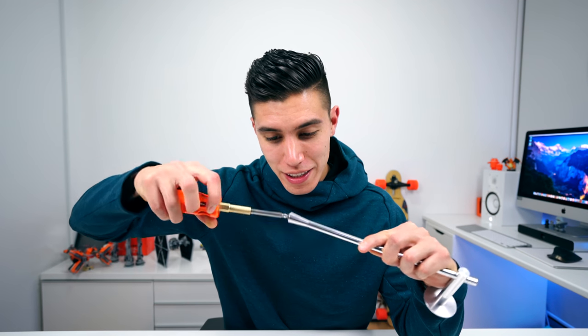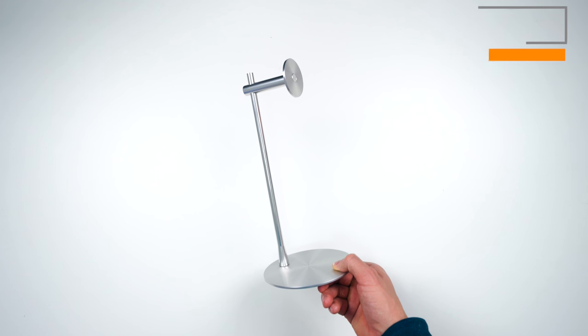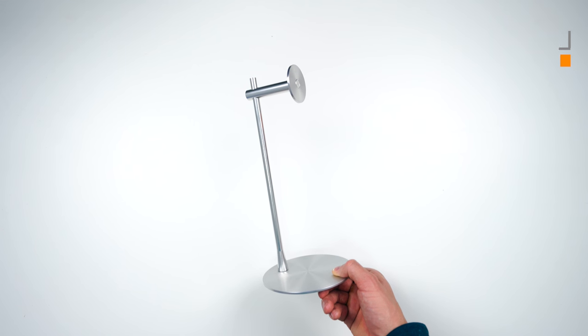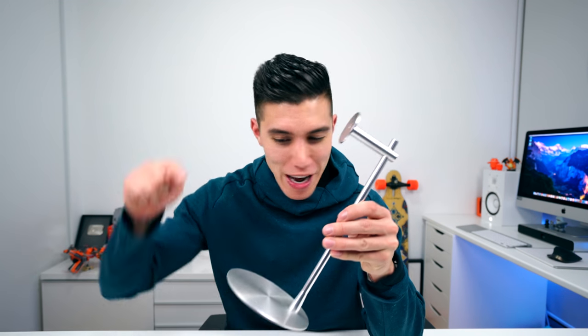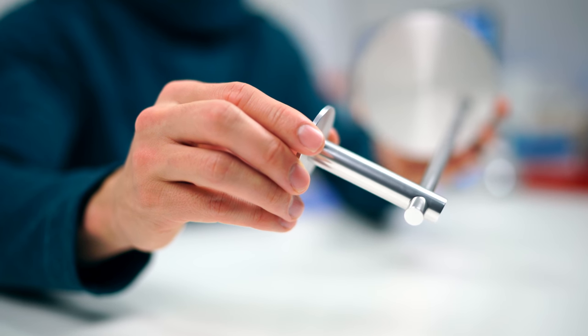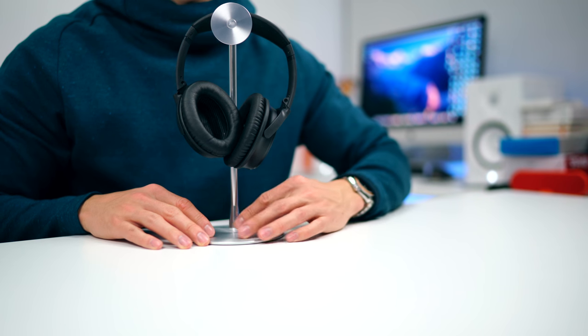The first item inside the stocking is called the X-Stand, and this one requires a tad bit of assembly — maybe two to three minutes to put together. Just like all of Just Mobile's products, it's made out of aluminum as well. This is perfect for any sort of setup and will actually hold your headphones. I think this setup looks pretty dope, and it fits right into the entire iMac and Apple theme. Maybe the next step is to make products in space gray — fingers crossed.